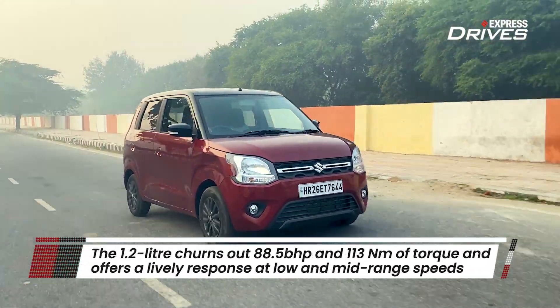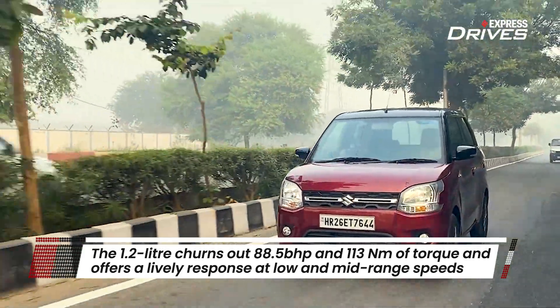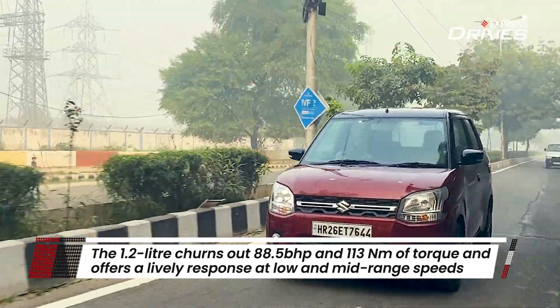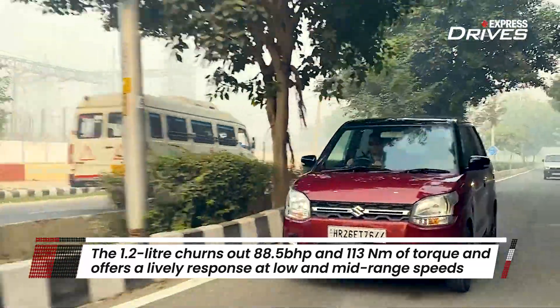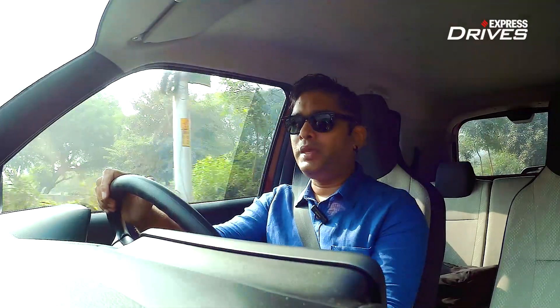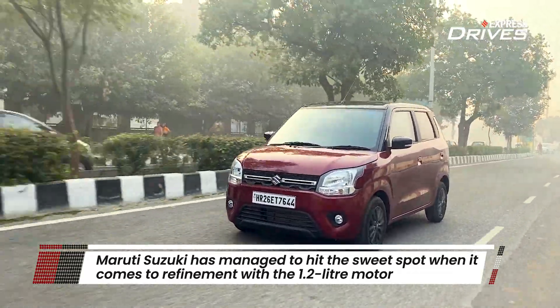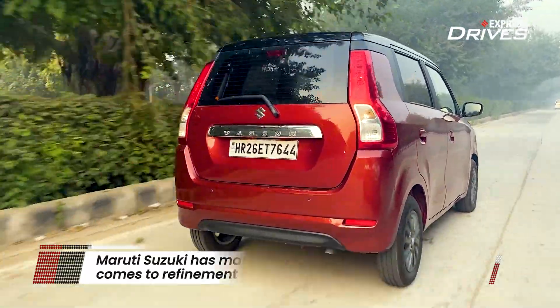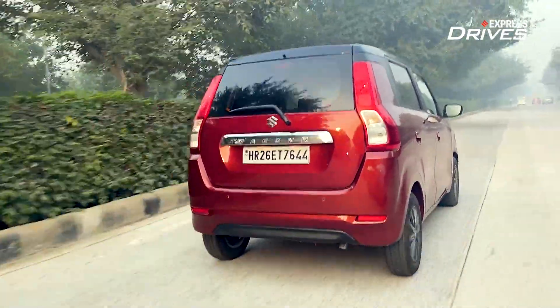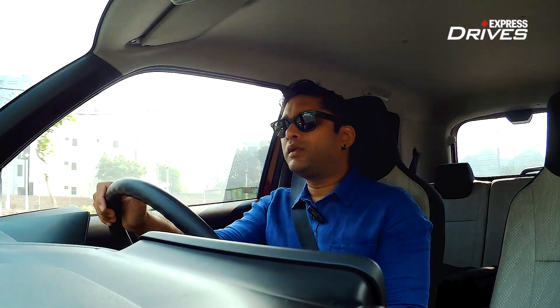We are now driving the Wagon R 1.2-litre, which churns out around 88.5 bhp, while the 1.0-litre workhorse version produces just over 65 bhp. The 1.2-litre engine is peppy and responsive — like a Duracell bunny that offers plenty of power. It doesn't run out of steam across the torque band.